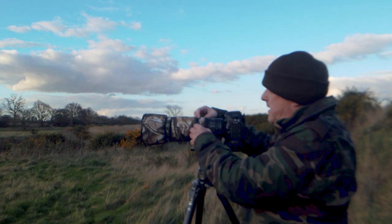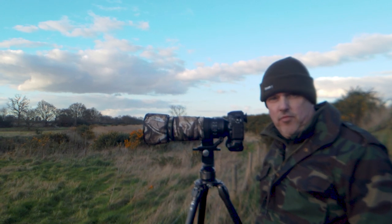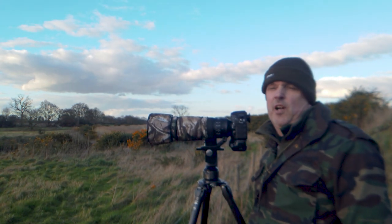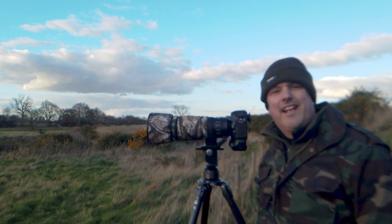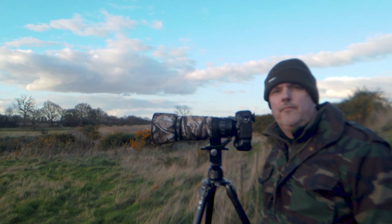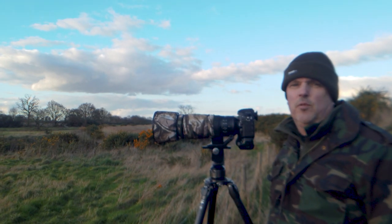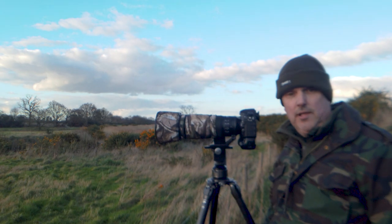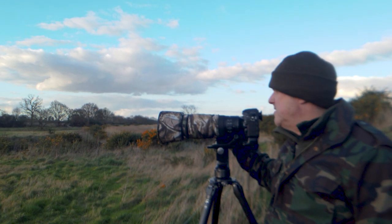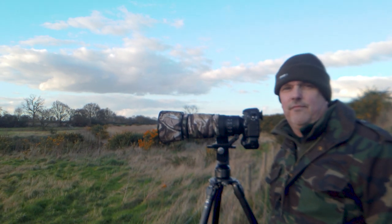Gemma shoots with the Sigma 150-600 Contemporary. They do a Sports version as well, and there's also a Tamron G1 and G2 version 150-600. I did actually own the Tamron G1 — fine lens, nothing wrong with it at all. But I was drawn to this lens by reviews and seeing people I knew who used it, and I don't regret the decision at all. I've had this lens over two years now. It's been with me everywhere, and in my opinion, it's Nikon's steal of a lens.